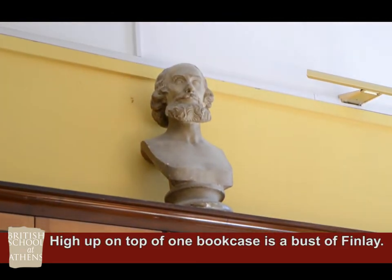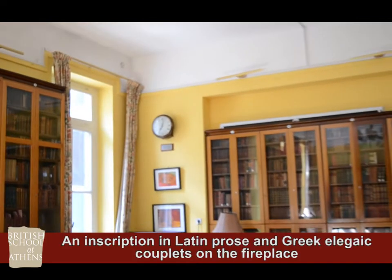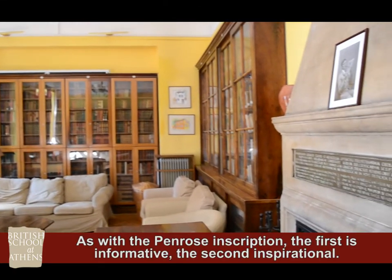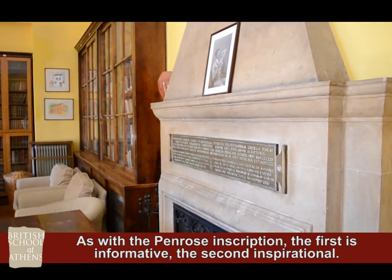High up on top of one bookcase is a bust of Finlay. An inscription in Latin prose and Greek elegiac couplets on the fireplace records Cook's munificent gift. As with the Penrose inscription, the first is informative, the second inspirational.